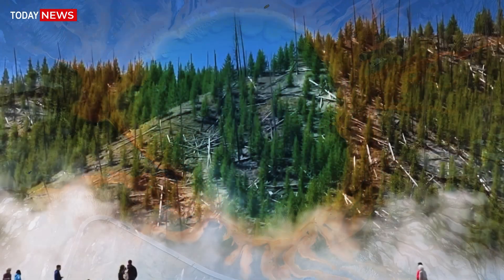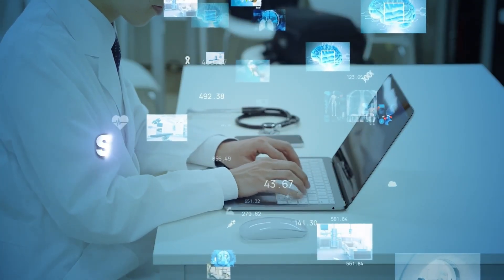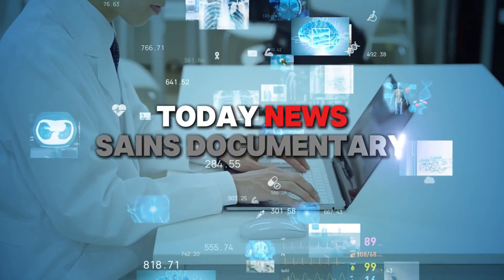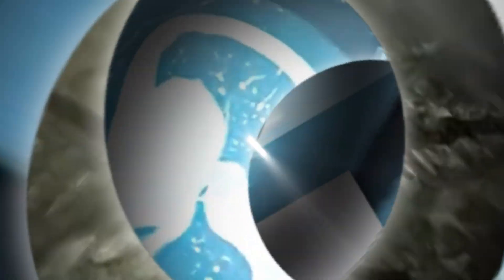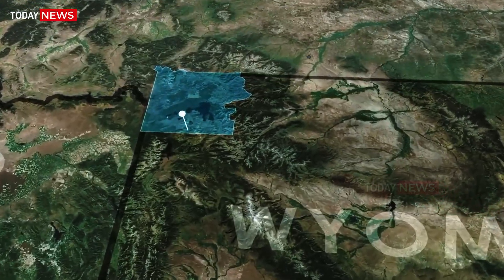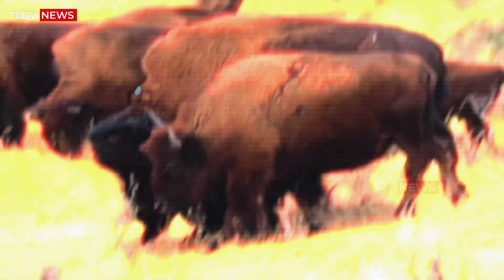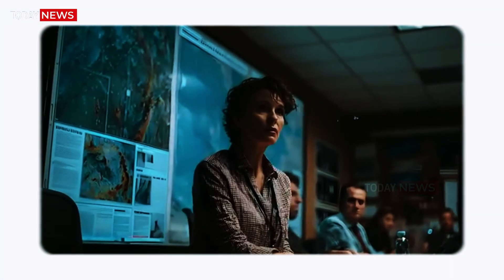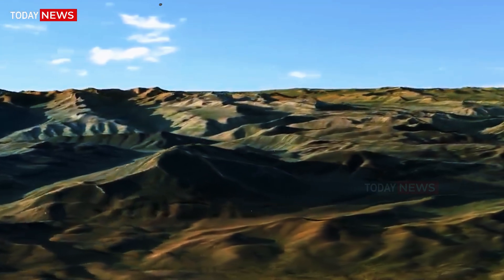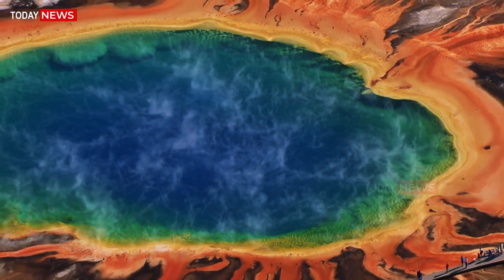Yellowstone Supervolcano under the watchful eyes of science. In the northwestern corner of Wyoming, beneath rolling forests, steaming geysers, and peaceful bison herds, lies something far more powerful than anything visible on the surface: a colossal volcano known as the Yellowstone Supervolcano.